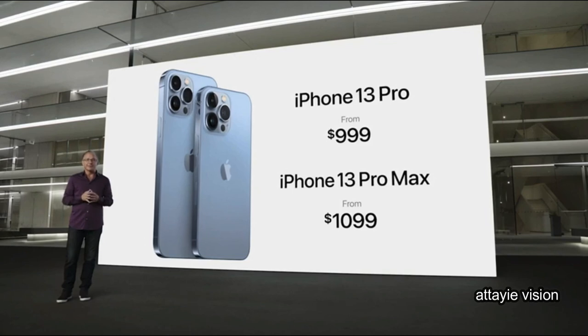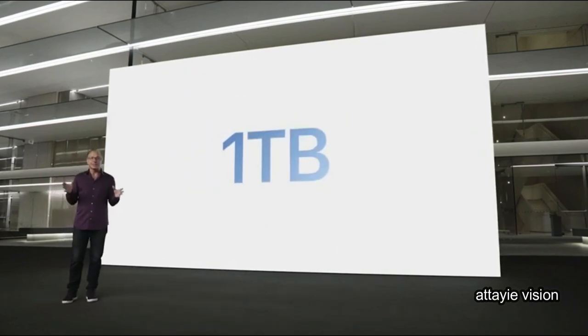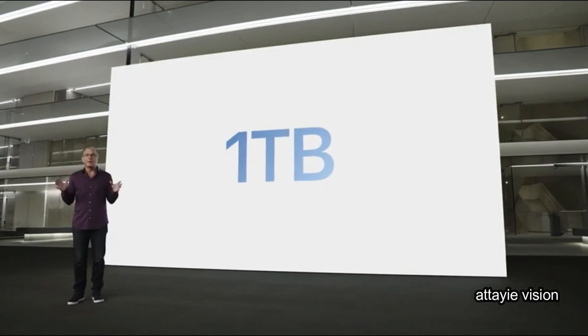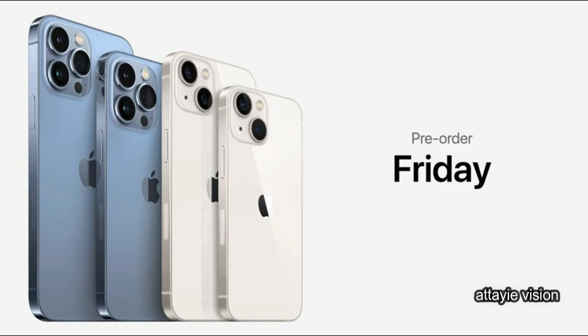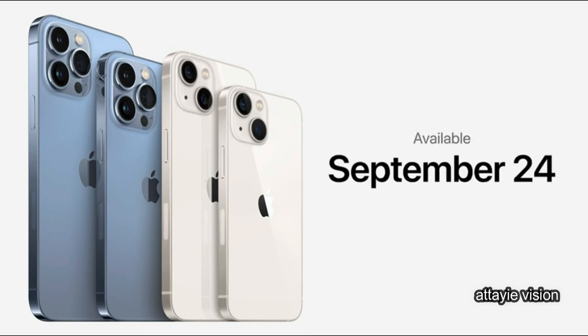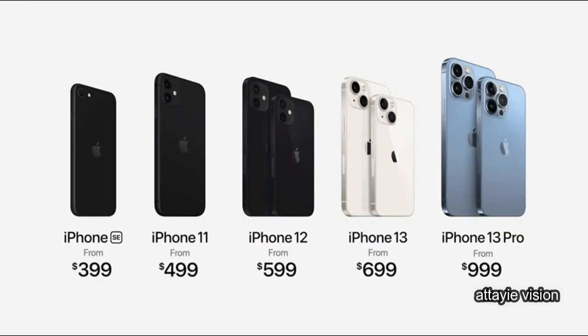This year we're introducing a new one terabyte storage option, a great addition for pro iPhone users. The one terabyte joins our 128GB, 256GB, and 512GB storage options. You can pre-order all four new models of the iPhone 13 family this Friday, September 17th, and they will all be available on September 24th. Here's our new iPhone lineup, including iPhone 12, iPhone 11, and iPhone SE, starting at just $399.